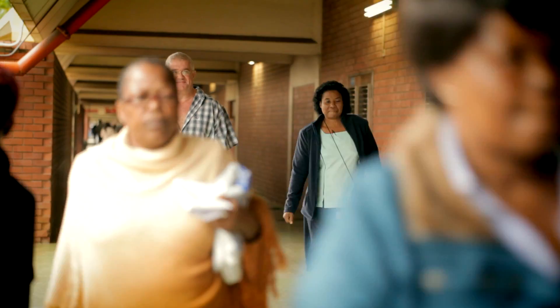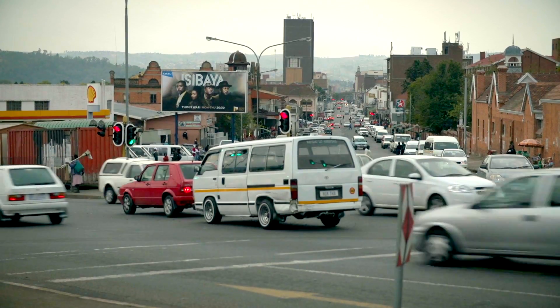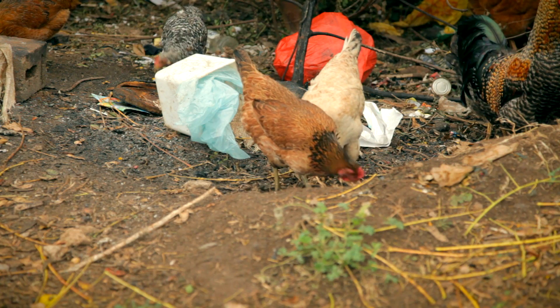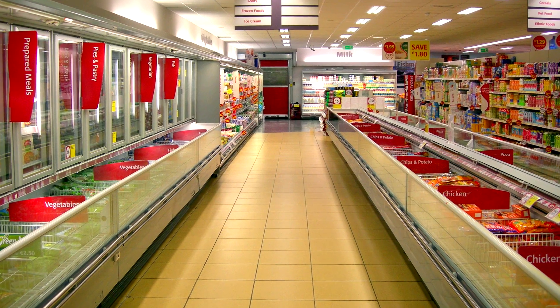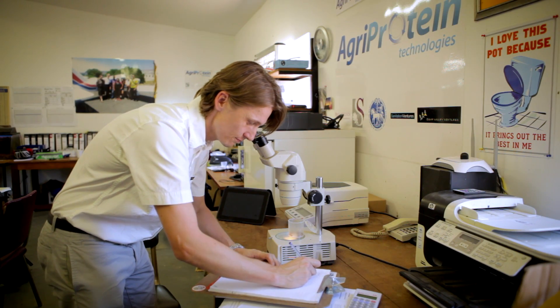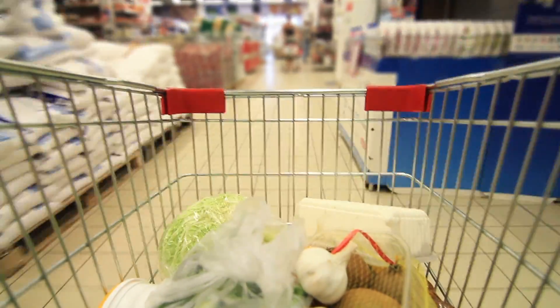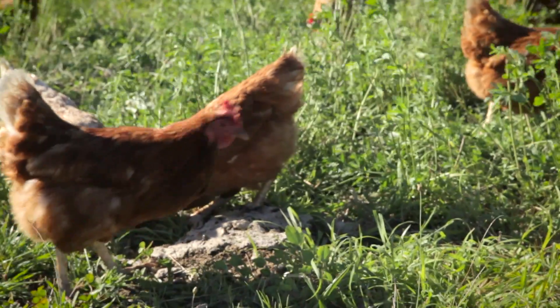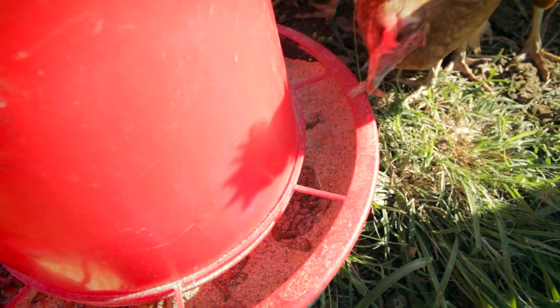We've got a big problem on our planet. We've got a growing population and we simply haven't got enough feed to feed the animals which we in turn eat. We found a way that was more sustainable and cheaper to feed the animals that we eat ourselves, and that means cutting out to a large extent fish meal and replacing it with insect meal.